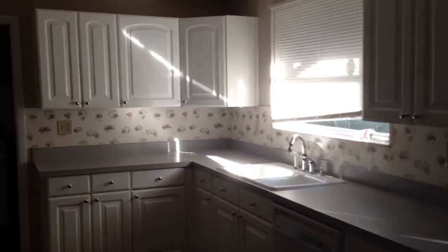It's pretty spacious. New cabinets. And here is the second bedroom.